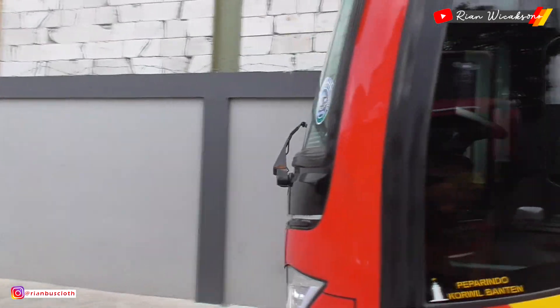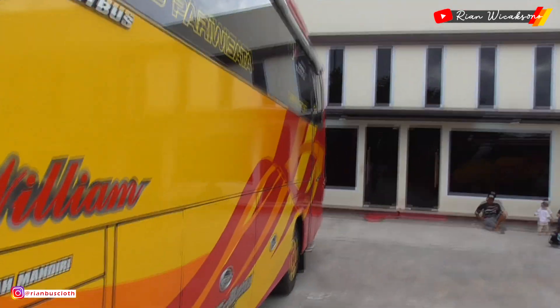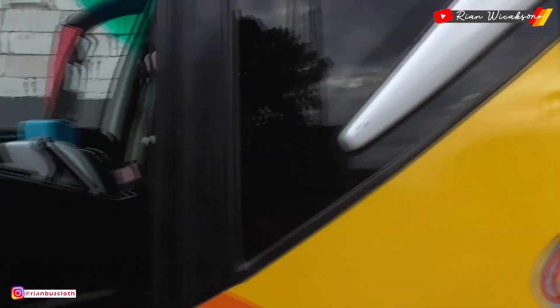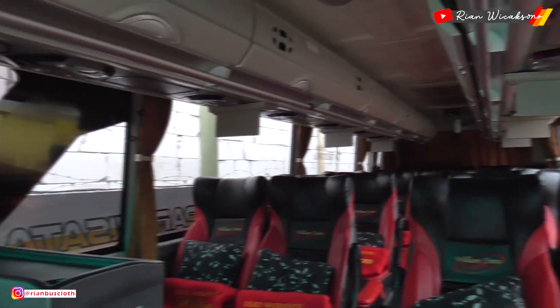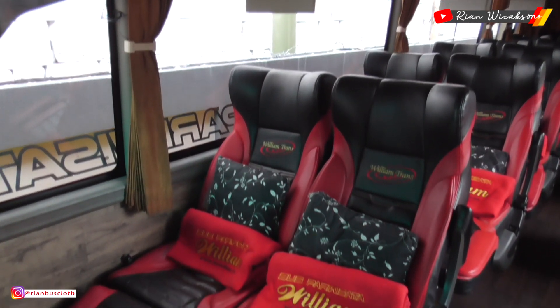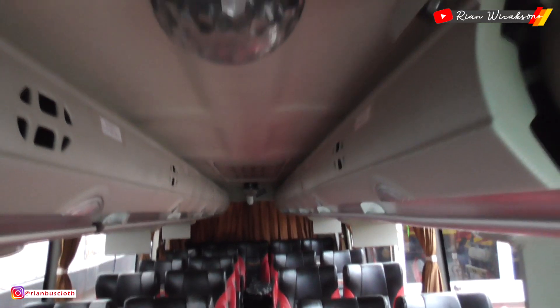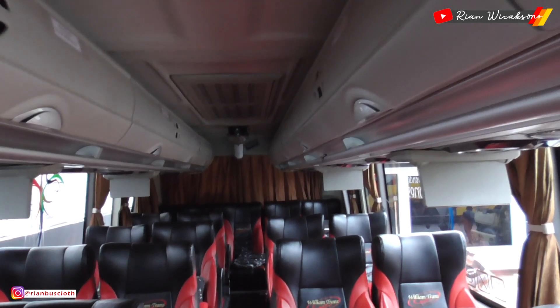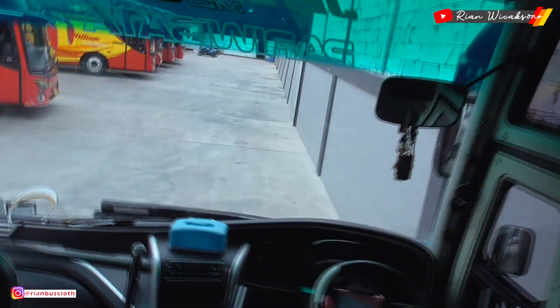Kita lihat ke armada yang kecil ini — tadi sudah dapat izin dari bapaknya, kita lihat bagian dalamnya. Nah ini bagian dalam dari bisnya — mewah banget! Tersedia 24 seat. Interiornya sudah ada fasilitas bantal dan selimut, lalu ada TV LCD kecil di bagian atasnya, dan ada lampu disko juga. Bis kecil tapi bagian dalamnya elegant.